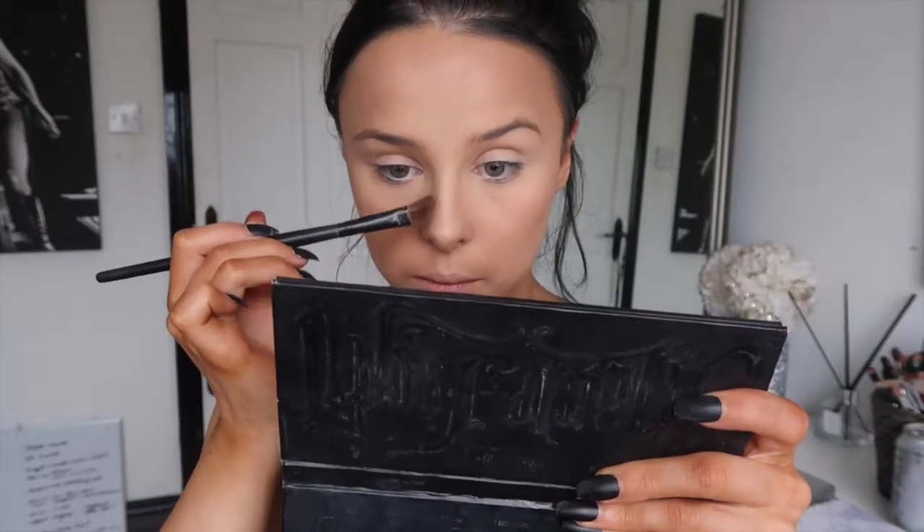For bronzer I'm using two shades from the Kat Von D Shade and Light powder contour palette, mixing them together. I always go in circular motions before applying to the face so the product is more even — if you just plonk it on you can get a dent of product. Then using a smaller brush along the nose, keeping the inner edge really sharp and blending out at the sides.